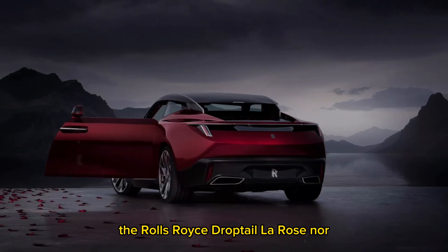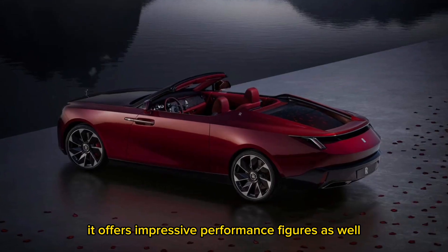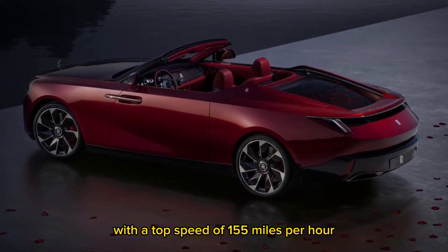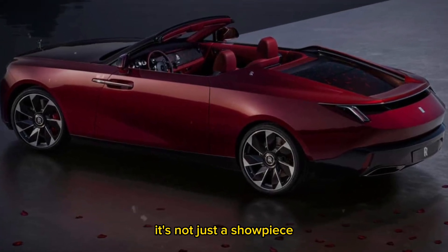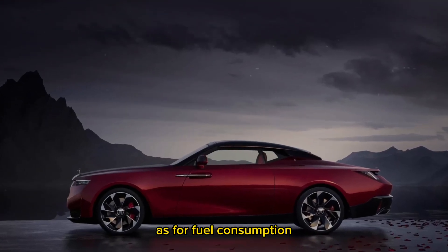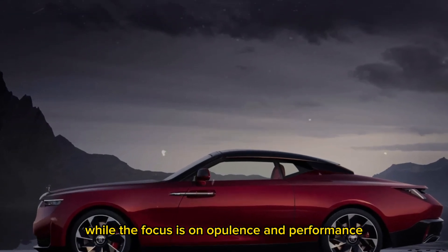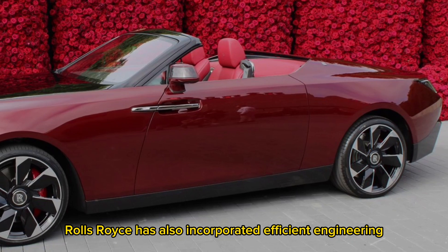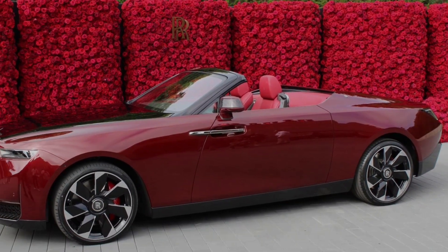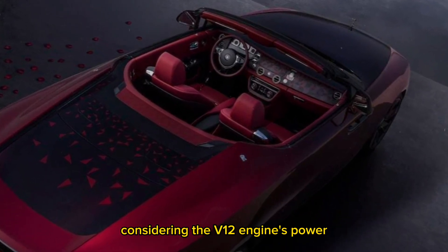The Rolls-Royce Droptail La Rose Noir is not just about luxury — it offers impressive performance figures as well, with a top speed of 155 miles per hour. It's not just a showpiece; it's a genuine sports car in disguise. As for fuel consumption, Rolls-Royce has incorporated efficient engineering to ensure a respectable 15 miles per gallon in the city and 22 miles per gallon on the highway, considering the V12 engine's power.